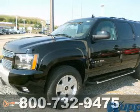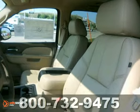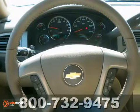Looking for an amazing value? Introducing the 2013 Chevrolet Suburban 1500. It delivers style and power in a single package.